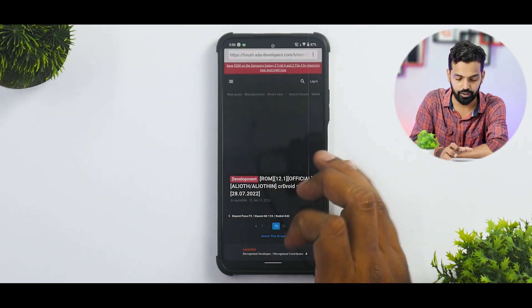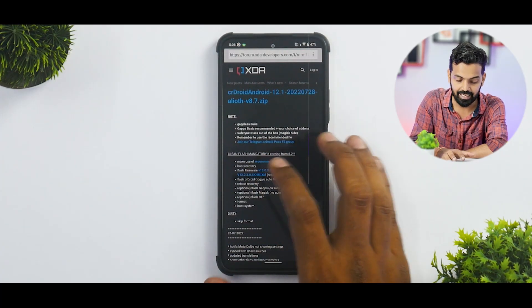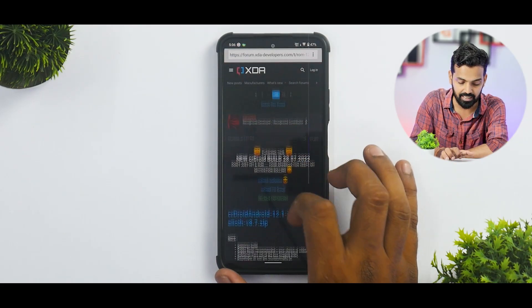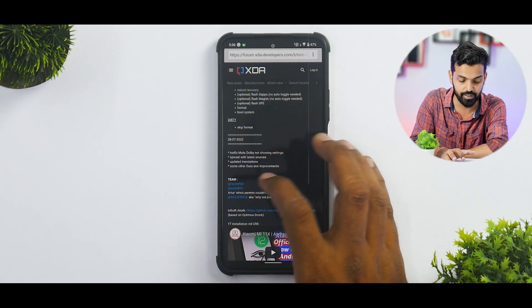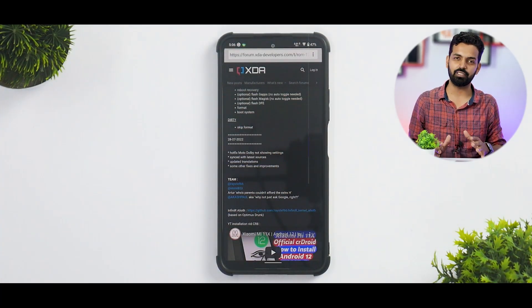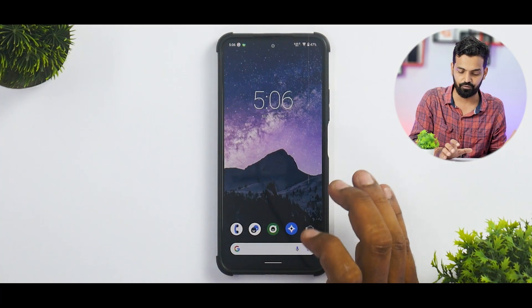As far as the changelog is concerned, most of the time these ROMs do have an extensive changelog. A clean flash is mandatory, as they're saying. This particular update includes a hotfix for MotoDoL not showing in settings, synced with latest sources, updated translations, and some other fixes and improvements — so it's more of a streamlining update than a major version change.